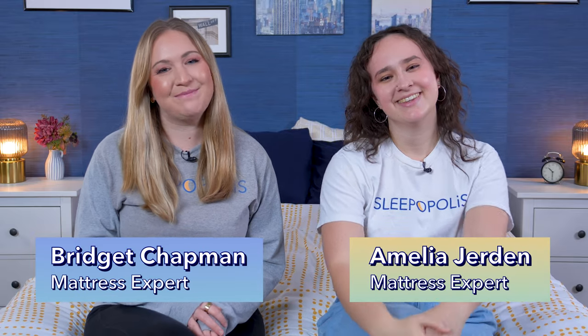Hey, it's Bridget and Amelia with Sleepopolis, and today we're here to talk about our top picks for the best mattress for the money.